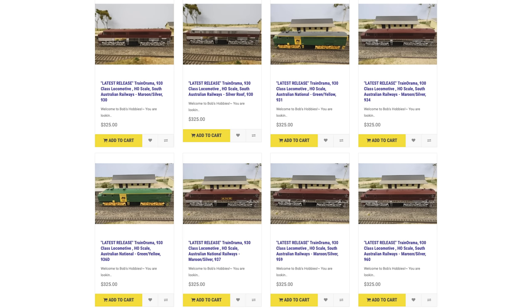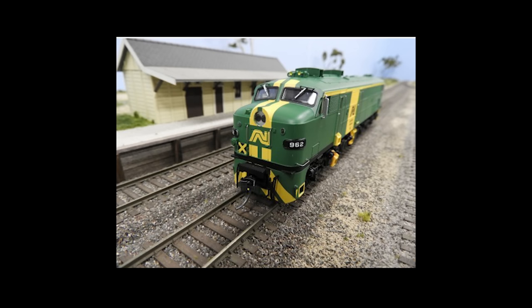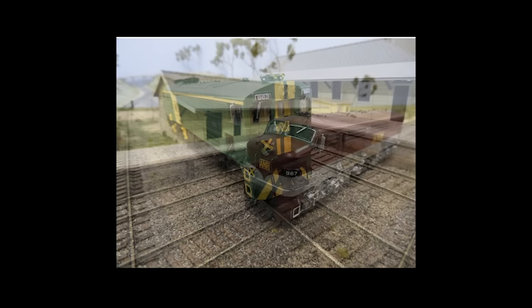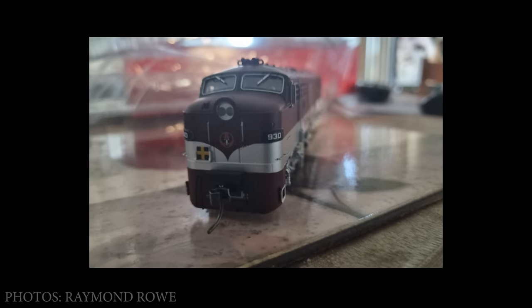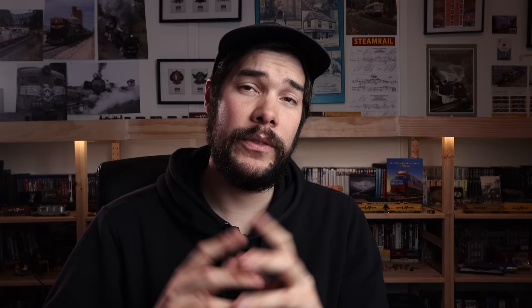Trainorama's 930s have now arrived and are being sold out of Bob's Hobbies in Seven Hills, New South Wales, priced at $325 for a DC model plus about $16 postage. Features include a 5-pole skew-wound motor, twin flywheels, metal chassis, all-wheel pickup and drive, RP25 profile wheels, working directional headlights and marker lights, DCC and sound ready. They require a 21-pin decoder but have the speaker already pre-fitted. Other features include flushed glazed windows, brass etched grills, KD couplers, cab interior with crew, and there are 10 options available. Head over to Bob's Hobbies website to purchase.